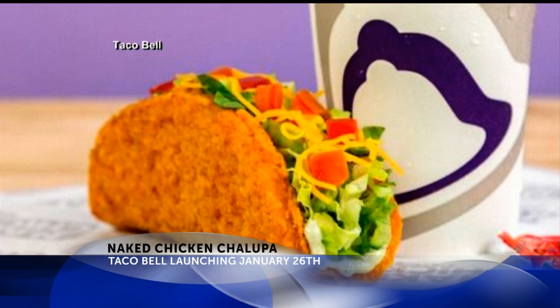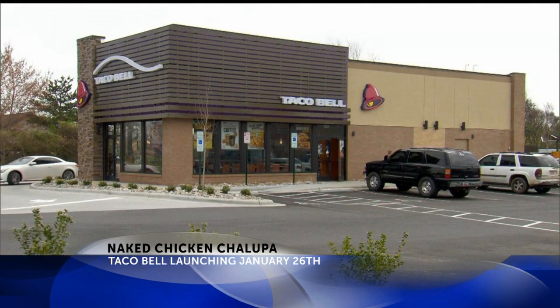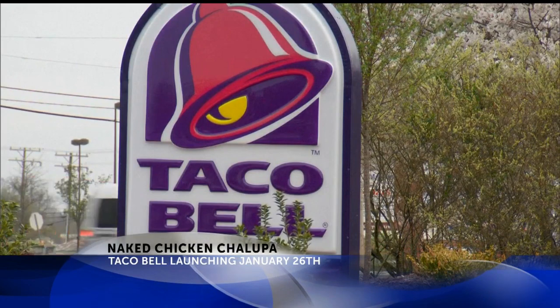The shell is then packed with lettuce, tomatoes, cheddar cheese, and avocado ranch. Taco Bell will launch the new Naked Chicken Chalupa beginning January 26th.